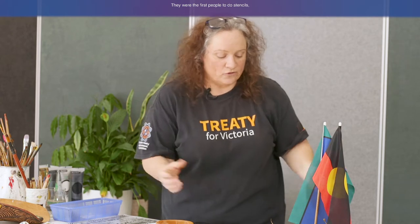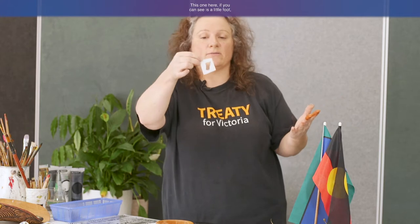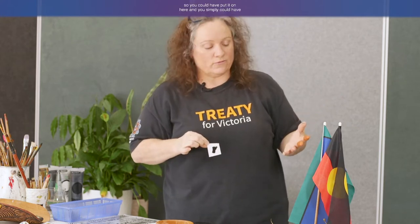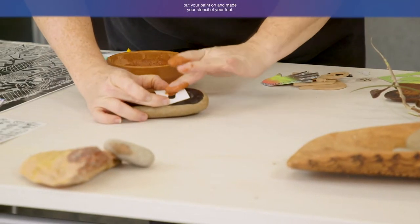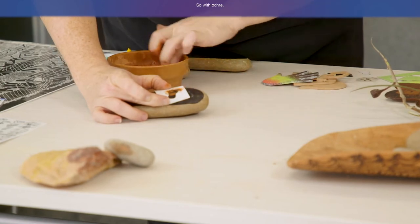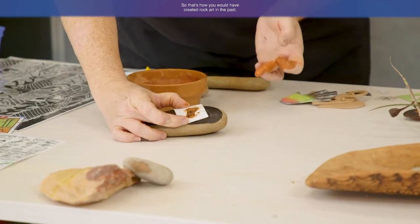Aboriginal people were the first to do stencils and the first to do print-making. With stencil artwork, like at school when you cut out a stencil — here's a little foot shape — you could place it on the rock and apply your paint to make a stencil of your foot using ochre. That's how rock art was created in the past.